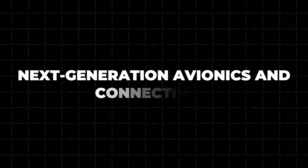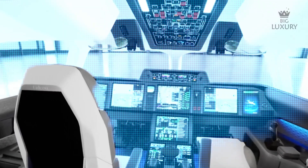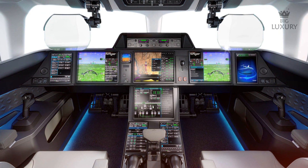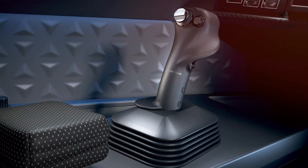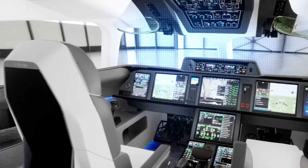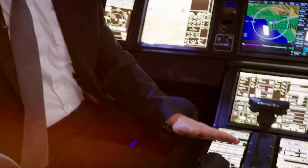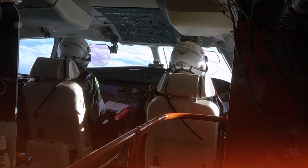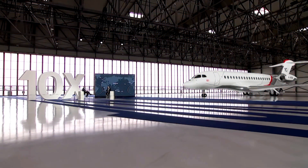The Falcon 10X is equipped with the next-generation Nexus flight deck, featuring multi-touch displays that provide pilots with intuitive and advanced navigation capabilities. This cutting-edge avionics suite simplifies flight management and enhances situational awareness, ensuring a safer and more efficient flying experience. The Nexus flight deck streamlines operations and reduces pilot workload through its user-friendly interface, enabling pilots to make informed decisions quickly and confidently, making it an ideal choice for complex global itineraries.